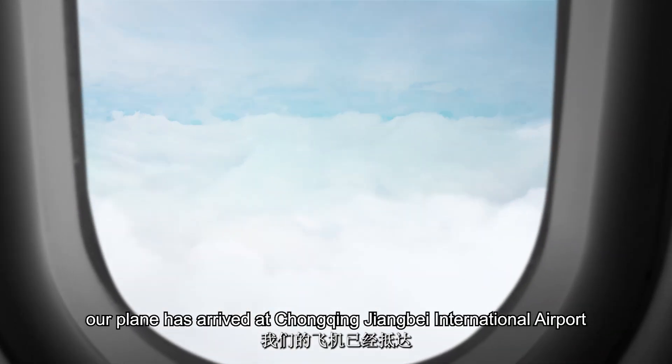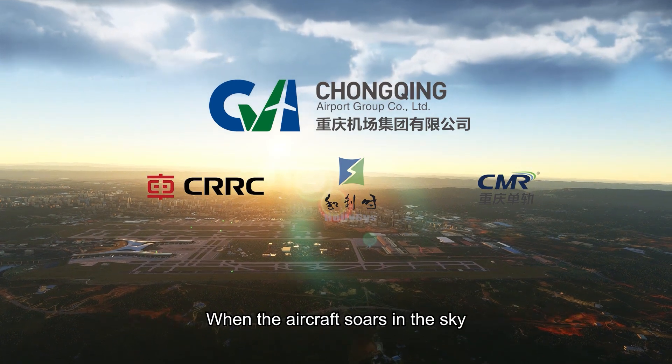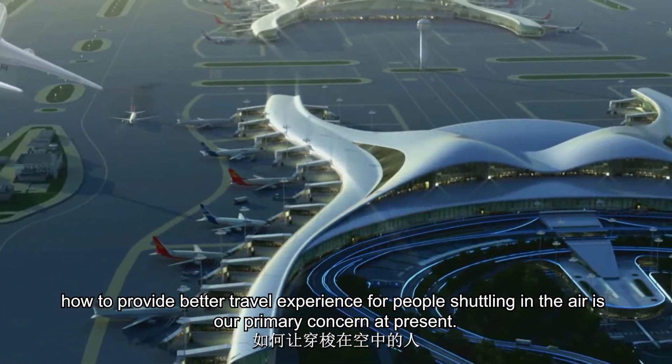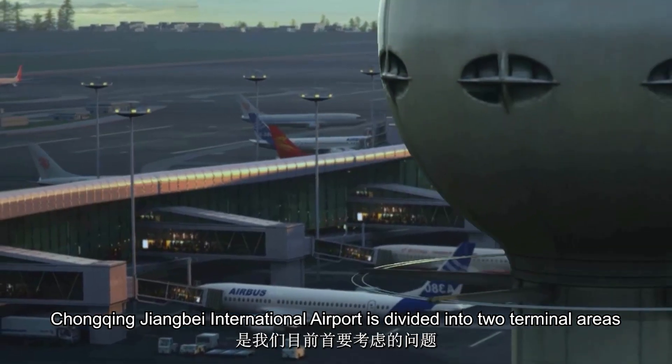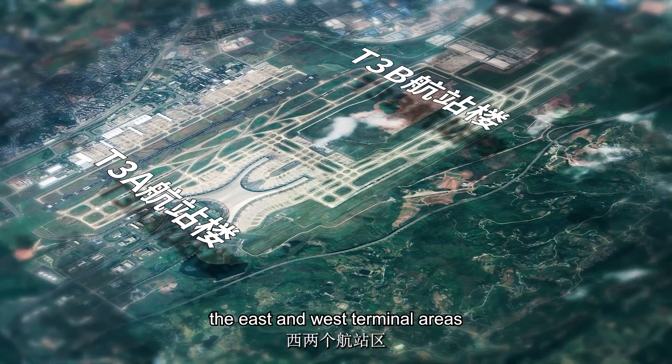Ladies and gentlemen, our plane has arrived at Chongqing Zhangbei International Airport. When the aircraft soars in the sky, how to provide a better travel experience for people shuttling in the air is our primary concern. Chongqing Zhangbei International Airport is divided into two terminal areas: the east and west terminal areas.